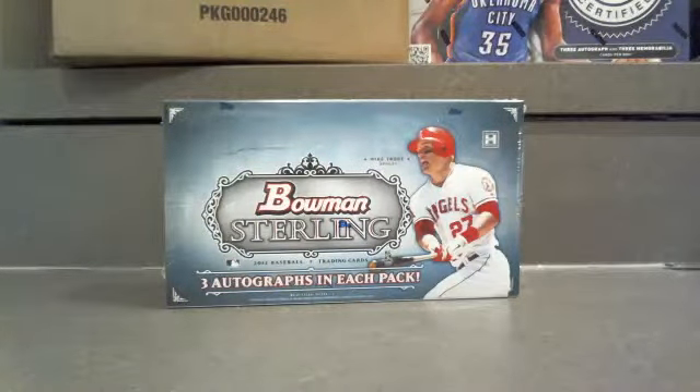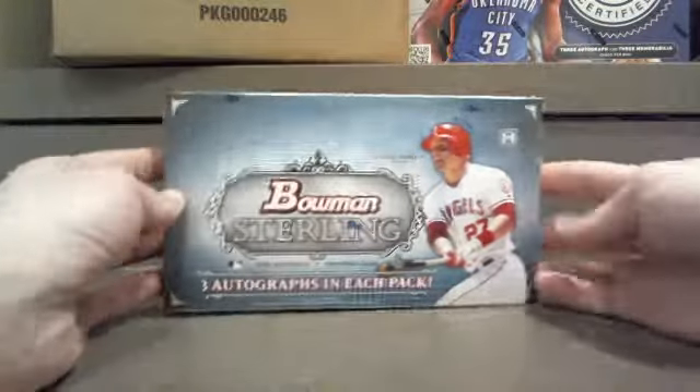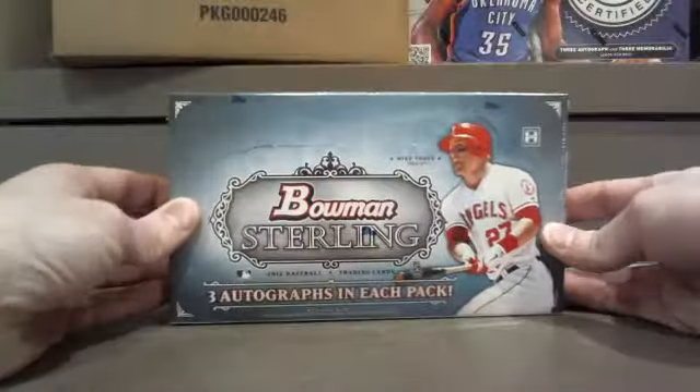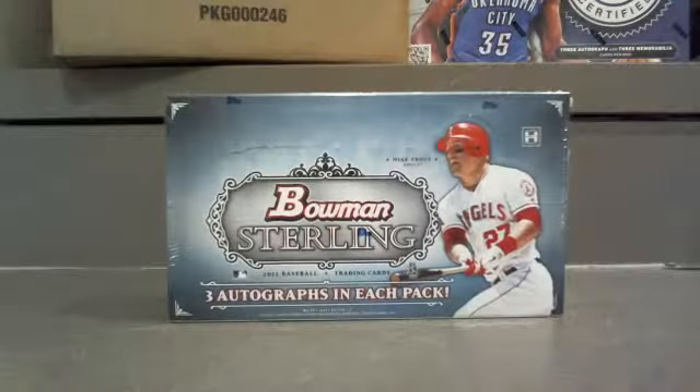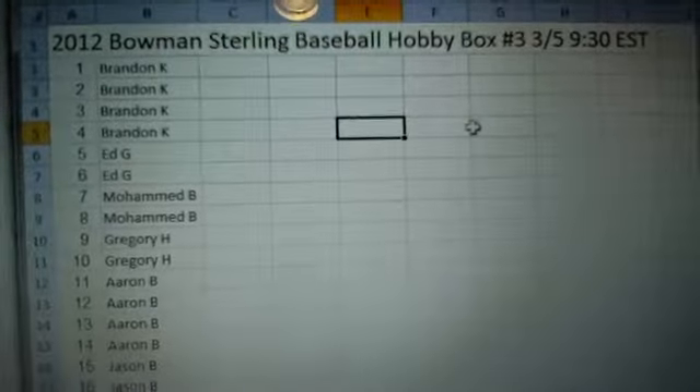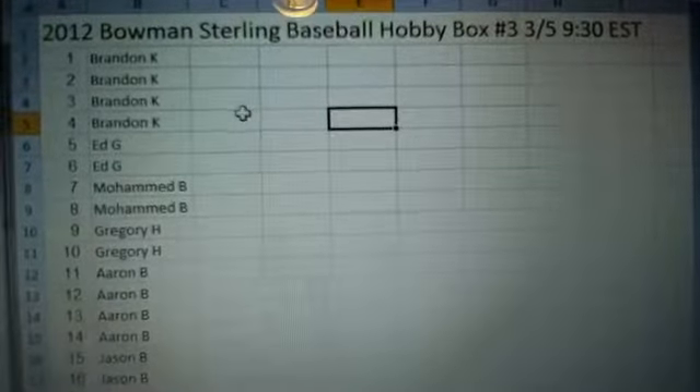Boxbreakmadness.com back again, March 5th, about 9:30 p.m. on the East Coast. We just went through that Bowman Chrome and now we're stepping it up a notch to this Bowman Sterling — always really good stuff. We got three autos per pack, 18 autos in the box. It's all straight butter. Bowman Sterling hobby box number three that we've done on the site.